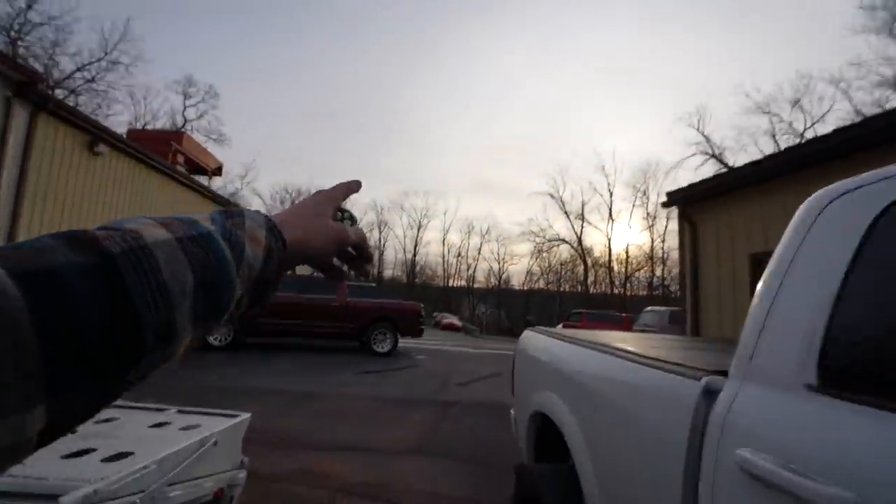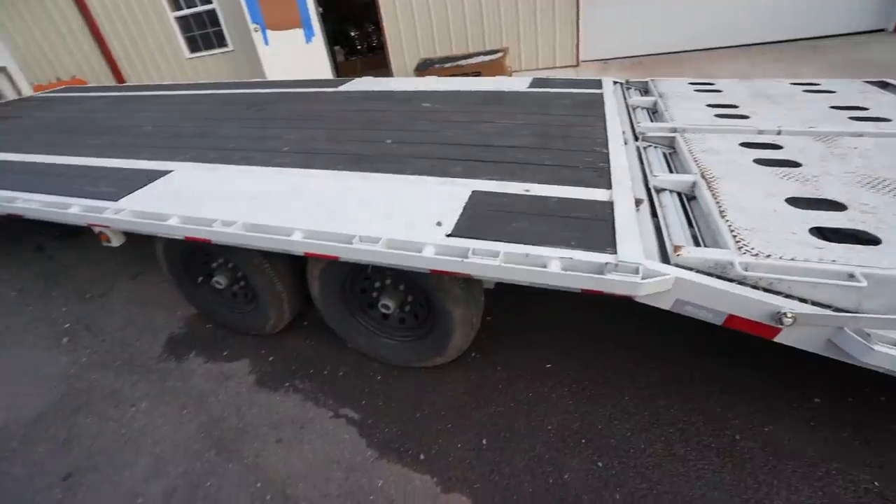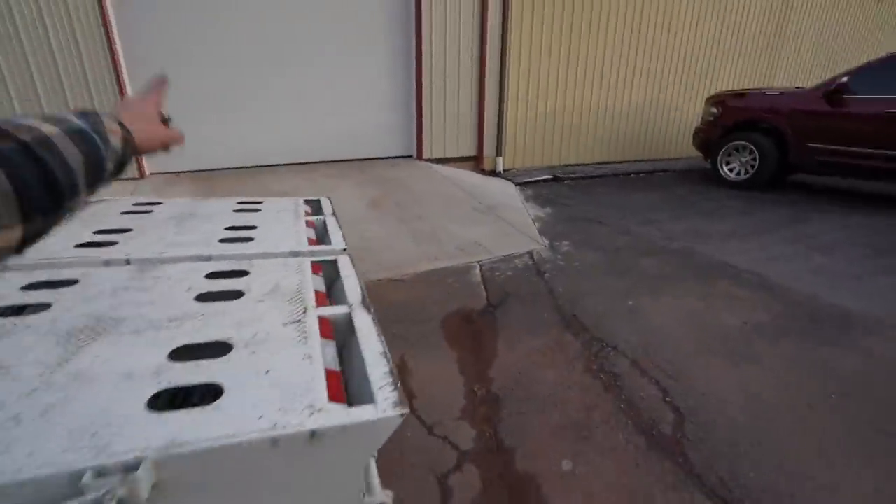Sun is starting to go down so we're getting close, and I think it's going to look absolutely awesome to say the least. We've got to go take a look at the Denali — lights off in the shop, and Jake, cue the lights in three, two, one.